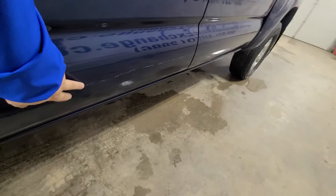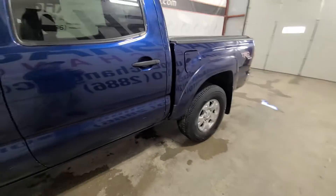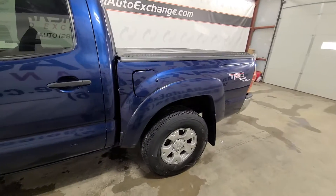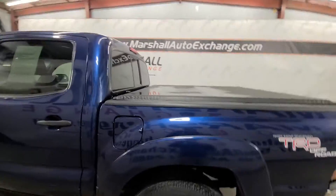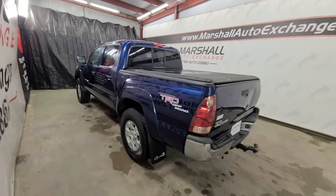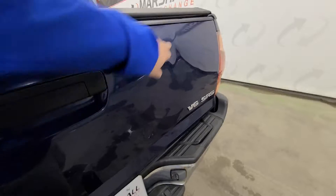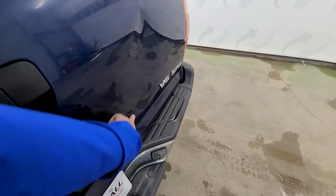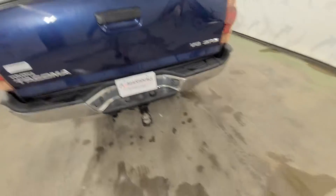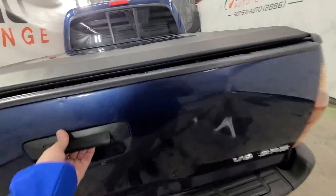Cosmetically, pretty nice shape. You can see there's just some scratching, nicks and dings, things like that. It is 15 years old with 190,000 miles — it's certainly not new anymore, but all in all a sharp-looking truck. These Tacomas are nice units, definitely sought-after pickups. I would say the biggest blemish on this truck is the tailgate — looks like it got backed into something, so there is a dent in the tailgate.